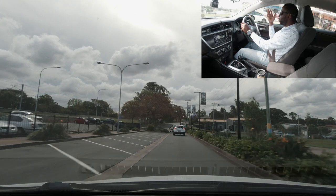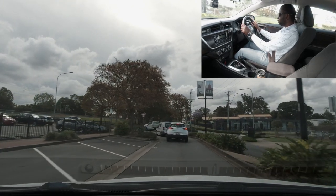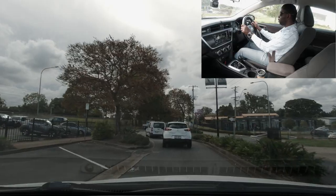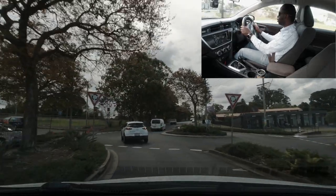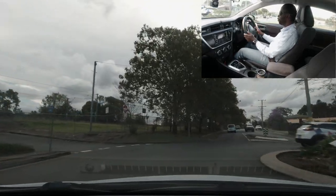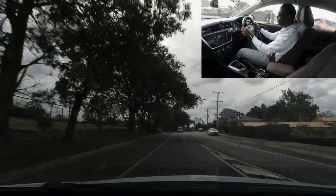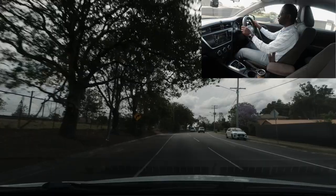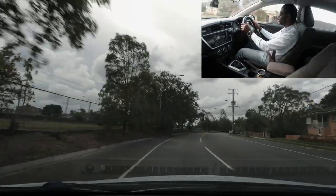There's a roundabout coming up. I'm going straight through. Watch the right-hand side and check inside the roundabout. Once it's safe, proceed and indicate left on the way out, then cancel the signal immediately. After the roundabout, you can increase your speed a little.